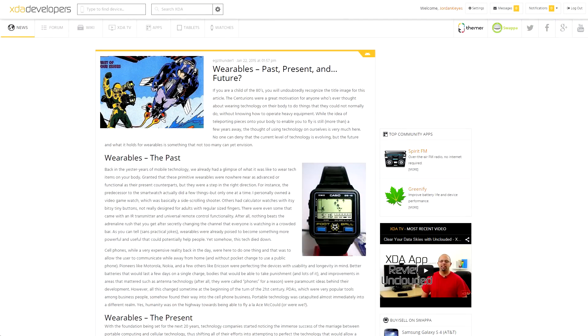In terms of XDA articles, there were a few that were quite interesting. EGZ Thunder put together one talking about the history of wearables, starting with things like the calculator watch, moving on to some of the devices of today, and then giving some thoughts on what we might see moving forward.